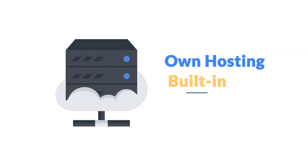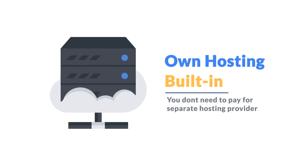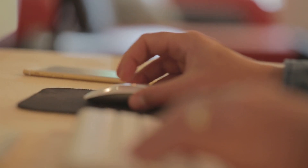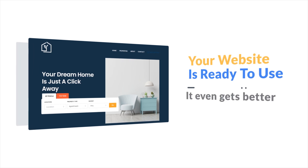Make Your WP also comes with its own hosting built-in, so you don't need to pay for a separate hosting provider. No need to hire a web developer. No need to be tech-savvy. And no need for mental work. In just a few clicks, your website is ready to use.